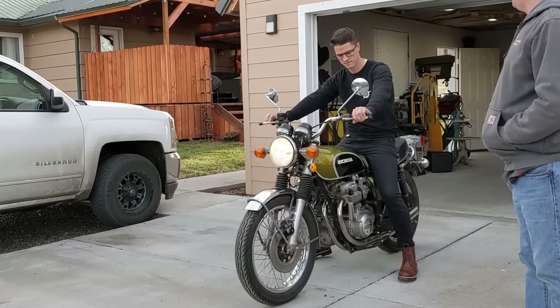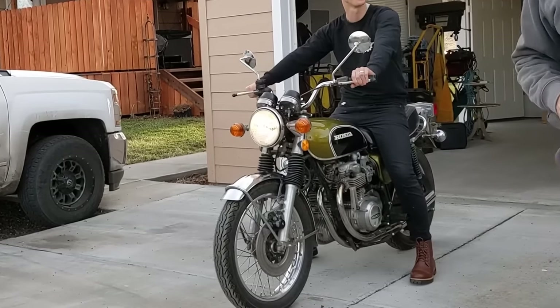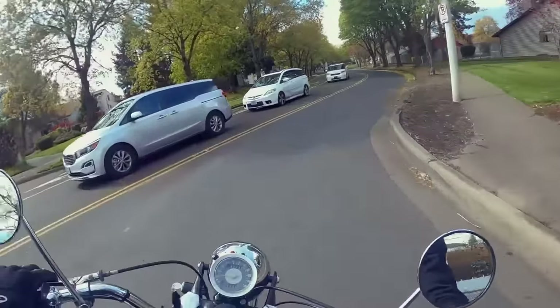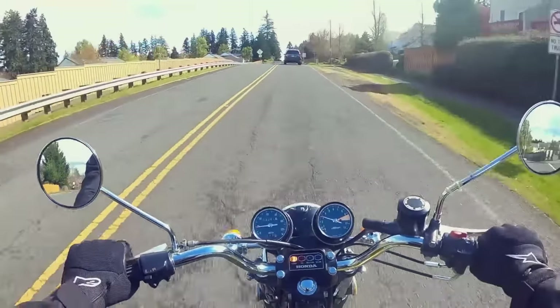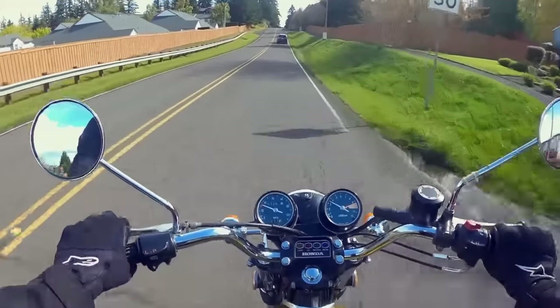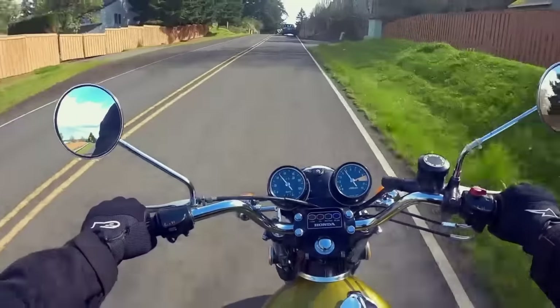Before you even begin looking at classic bikes, you really should figure out what exactly you want your motorcycle to do for you. Do you have a short commute to work? Do you plan on going on the highway, riding down the coast, or riding across the country? Do you just want something to ride on the weekends? Will this be your only motorcycle, or do you already have a new bike that you can depend on? This all matters for the kind of motorcycle that you get.